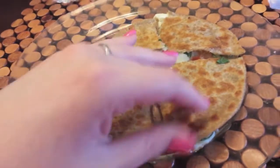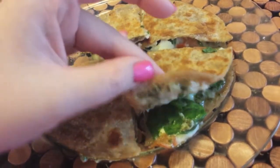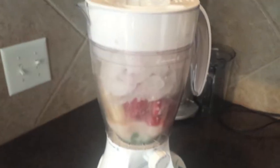Dinner time — I made a spinach, mozzarella, tomato, and pesto quesadilla on a wheat tortilla, with water. That's my dinner.